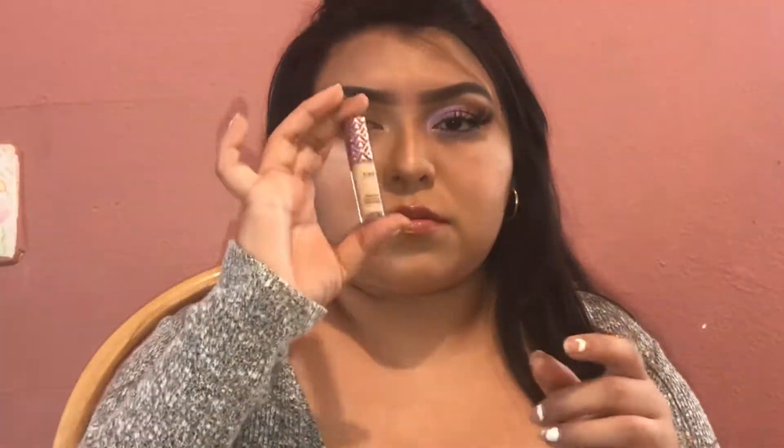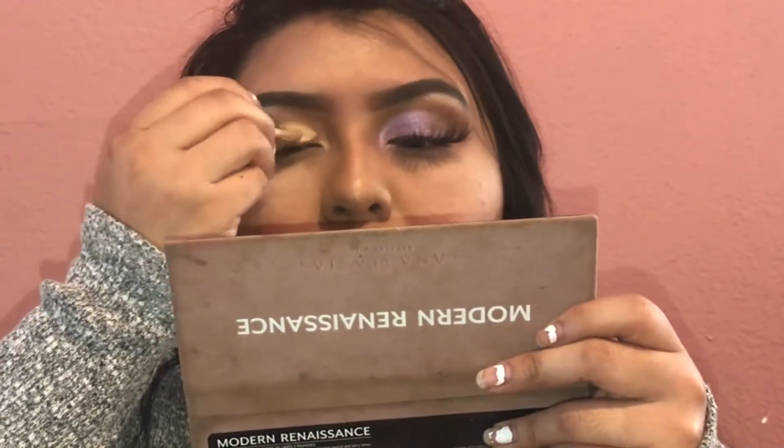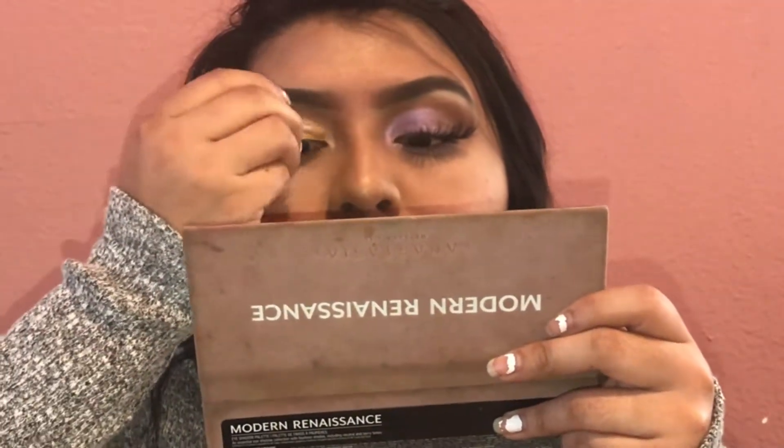It's still cold even though it's January, so let's get this started. I'm using the Modern Renaissance palette and I'm using that brown just to use it as my transition shade. Then I'm gonna go in with the tart to do the half cut crease and blend that out.